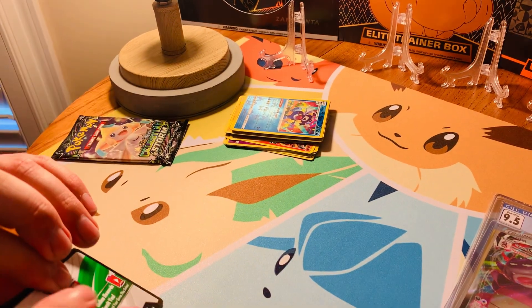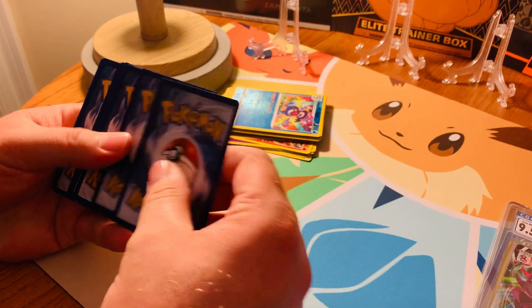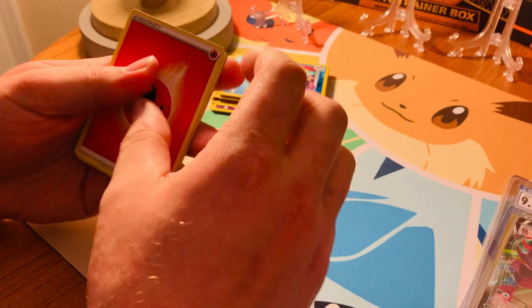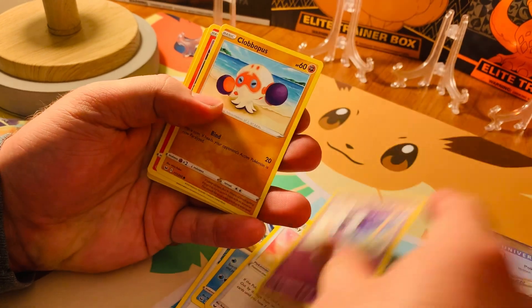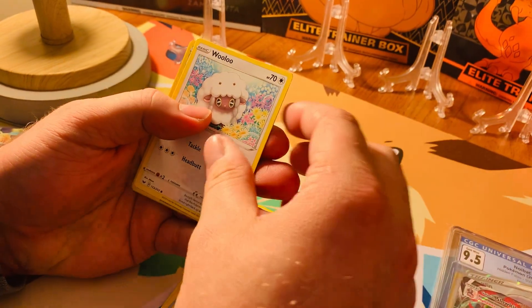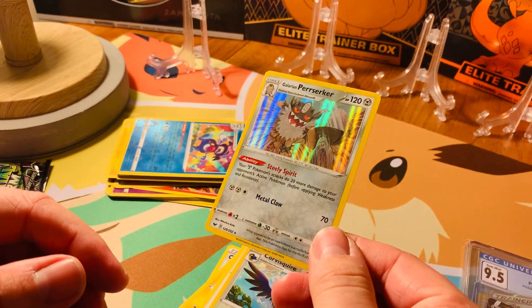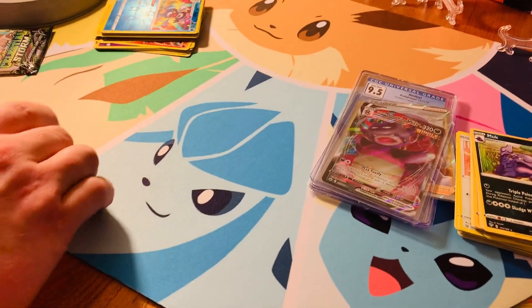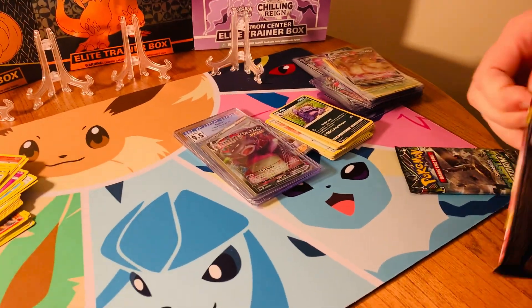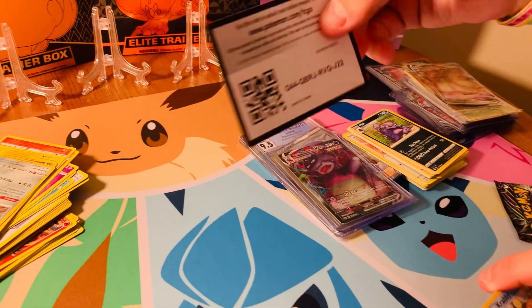Going into Sword and Shield Base set — that's where there's the gold Zacian and Zamazenta cards and that Hyper Rare Marnie. Hopefully I'll find something good. Pack contents: Fire Energy, Crushing Hammer, Mantine, Lucky Egg, Gastly, Clobbopus, Salandit, Joltik, Lulu, Corvisquire, and a Holo Galarian Perserker. Pretty cool. We still actually have more base set packs to open, so it would be really cool to hit that Hyper Rare Marnie.